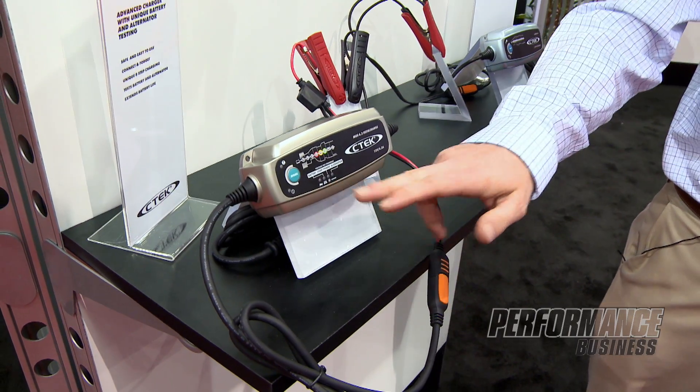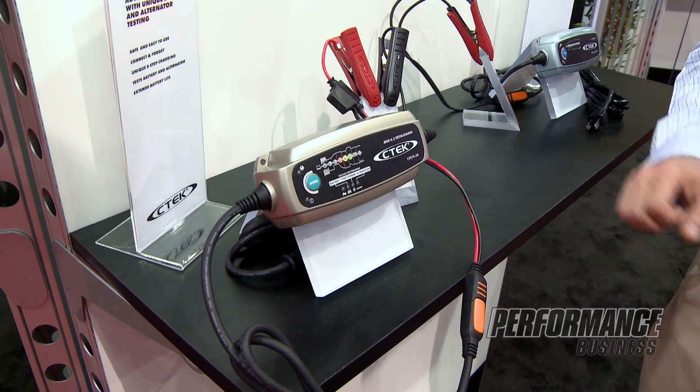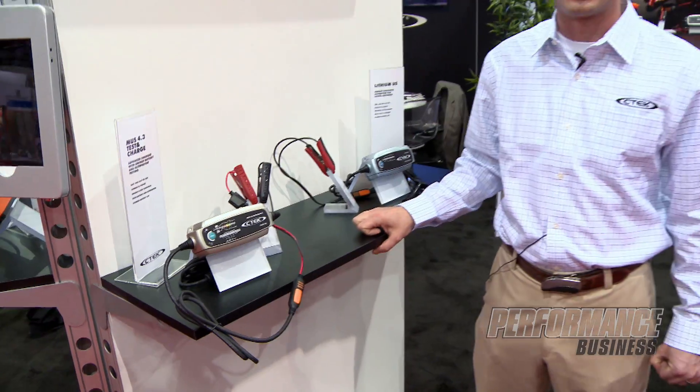Along with that, the starting cranking amps of the battery, and then the most important and most common problem of a failed battery — where people think they have to replace it and it turns out to be the alternator — that is built right into this charger also.